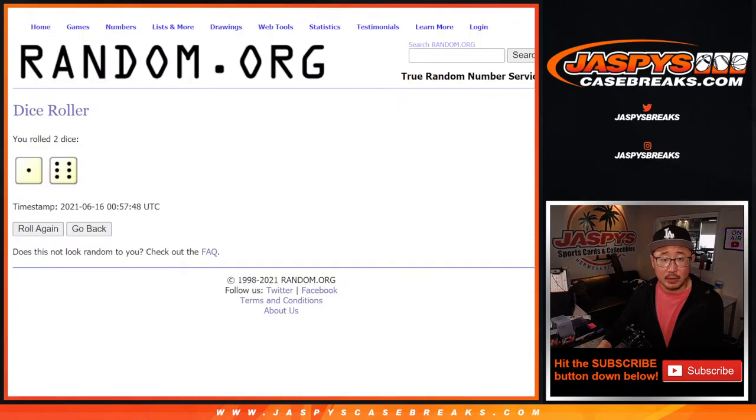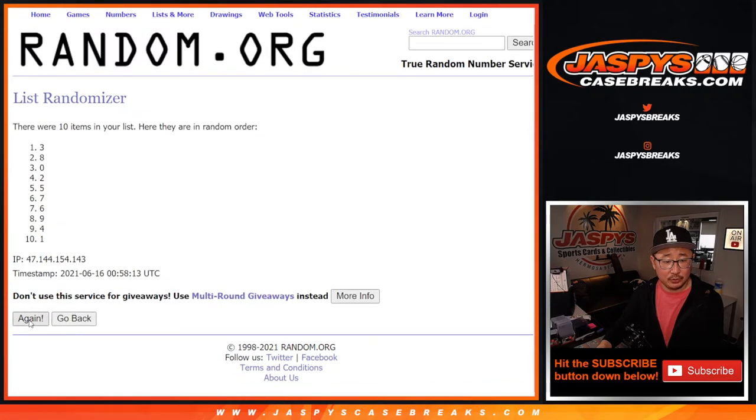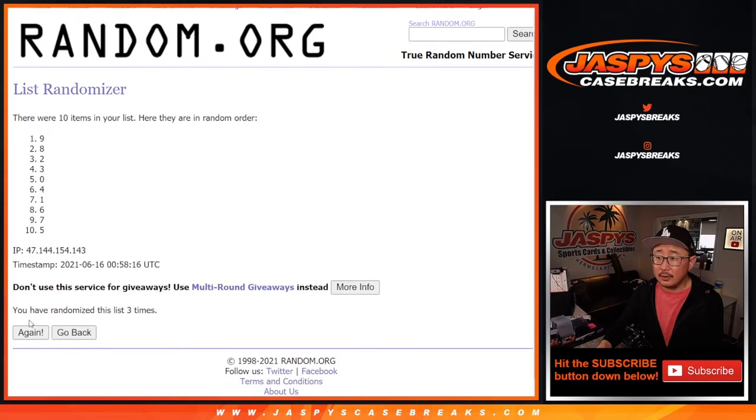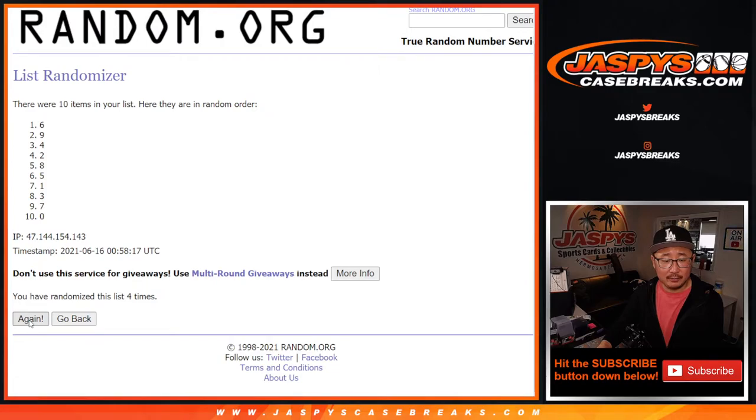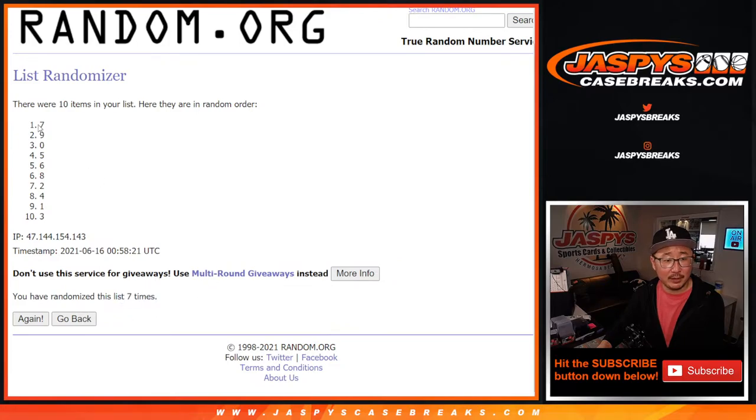Now let's assign you a number. One and a six, seven times for the numbers. One, two, three, four, five, six, and seven the final time. Six and a one — seven. There's seven right there. We got seven on top. Down to three.